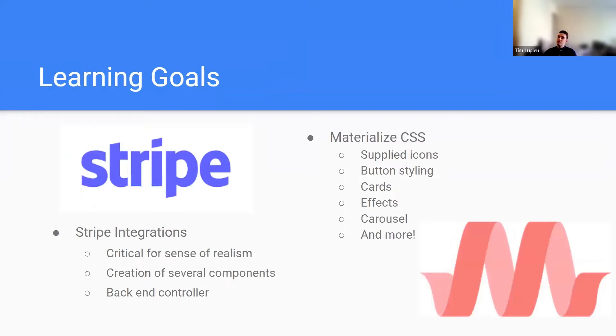In addition to these core technologies, we wanted to incorporate learning goals that went above and beyond what we'd covered during our bootcamp. For our team, those were Stripe and Materialize. Stripe is a very common payment processing API. We wanted to include it to give the project a critical sense of realism, where you can fully check out and the payment goes through. We had to create several front-end components and build an additional backend controller to handle HTTP requests between our app and this external API.